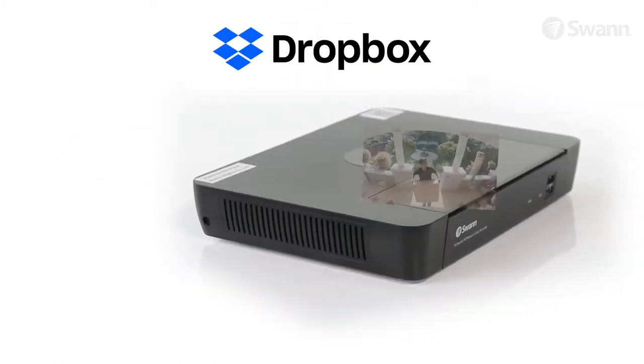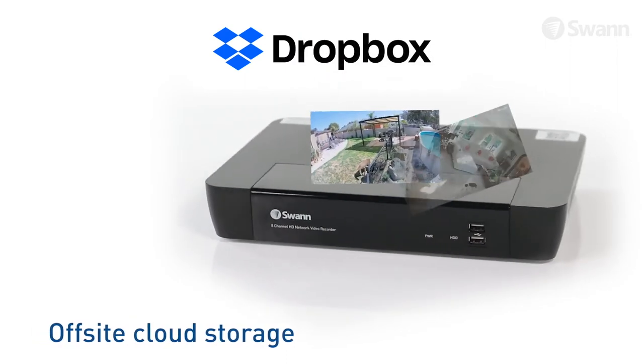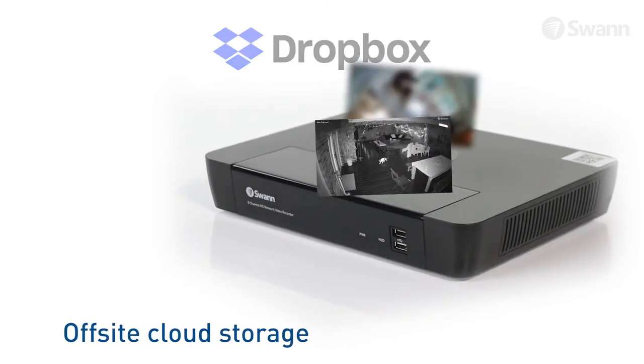Have extra peace of mind by uploading footage to the cloud when you link your DVR to your personal Dropbox account, so you'll have video evidence even if your DVR gets stolen.